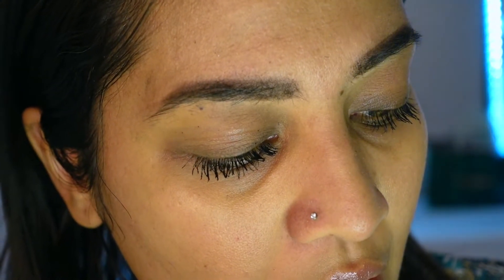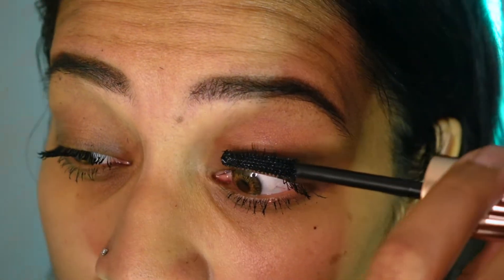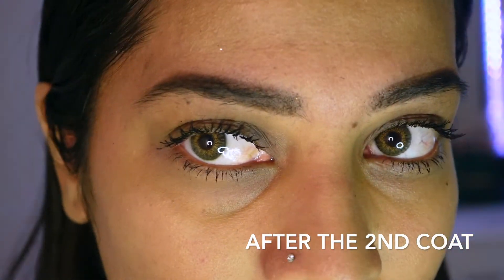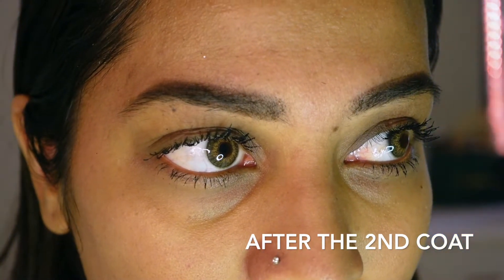This is the result after the second coat — wow, this is crazy volume! The first side I curled prior to application looks amazing after the second coat, and this one I didn't curl my lashes prior to application. I think I love this mascara. I feel like my eyes are looking more open and awake, and I love it. For the price it's really worth it — it does the job, it gives the length and the volume that it promised. You can use it with a curler or without; it's not a major difference, though the curled side gives me a little more volume.